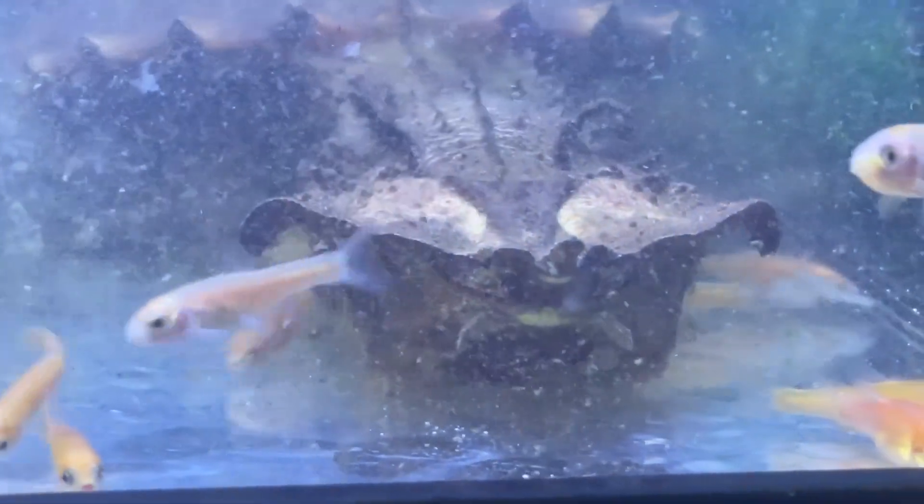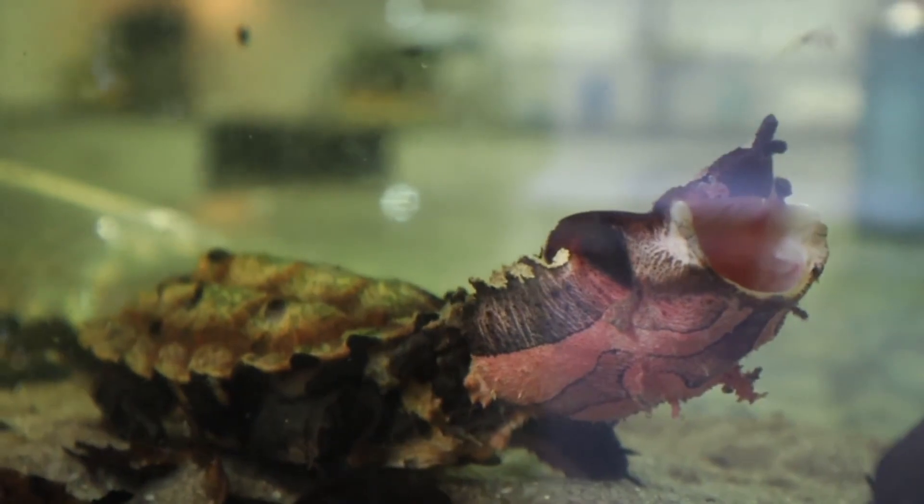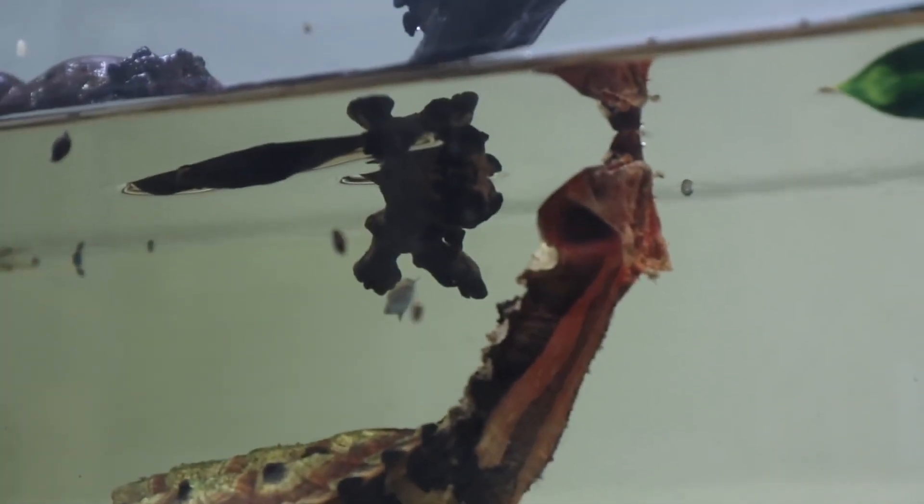The Matamata, Chelus fimbriata, is a large freshwater turtle found in South America. It is known for its unique appearance, which includes a flattened body, a triangular head, and a long, forked tongue.